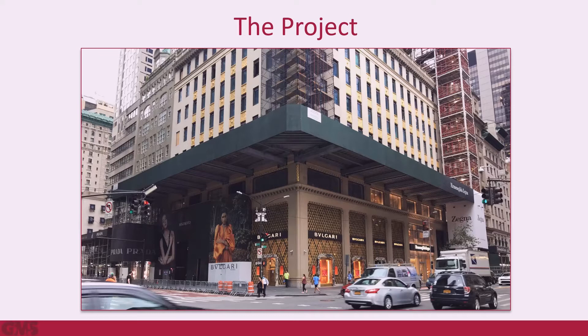The result: a cantilevered work platform. GMS provided structural engineering and structural special inspections to create a cantilevered work platform, which projects 21 feet beyond the building facade and protects the public on the heavily trafficked sidewalks, 47 feet below.